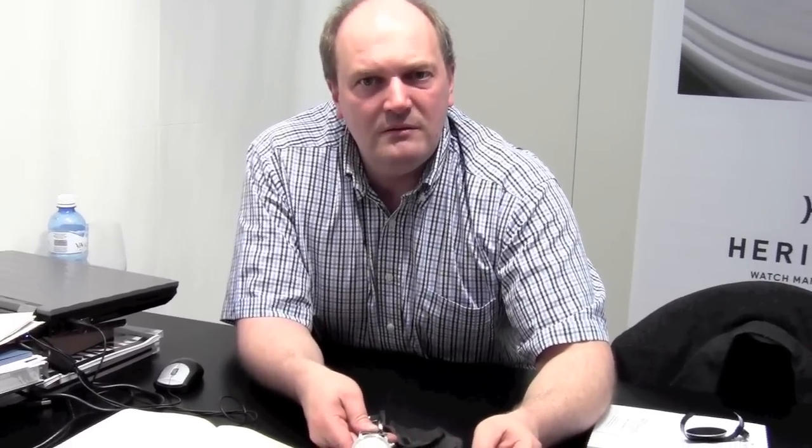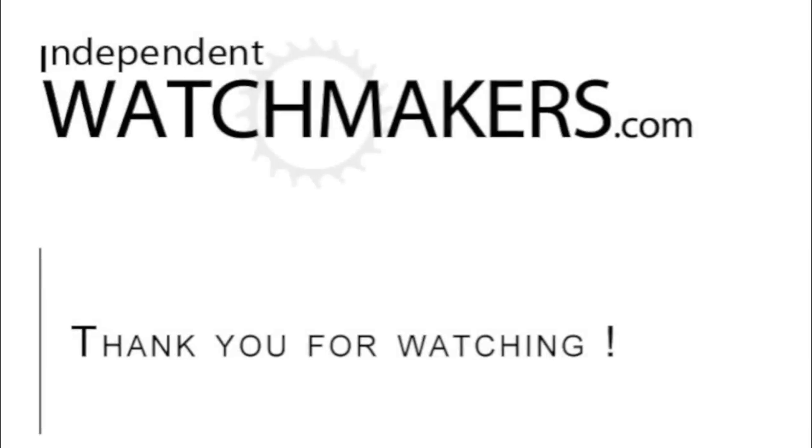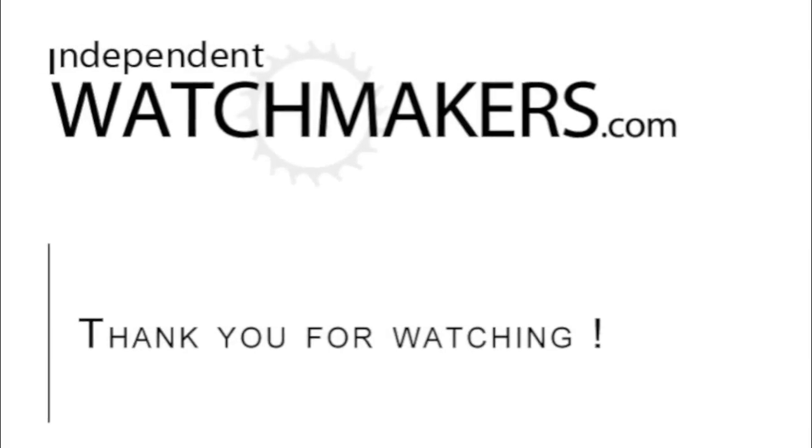So if your GPS fails, it's a good alternative system to find your position. Thank you very much.